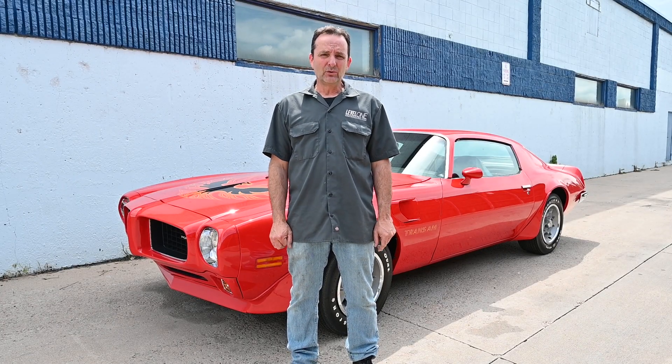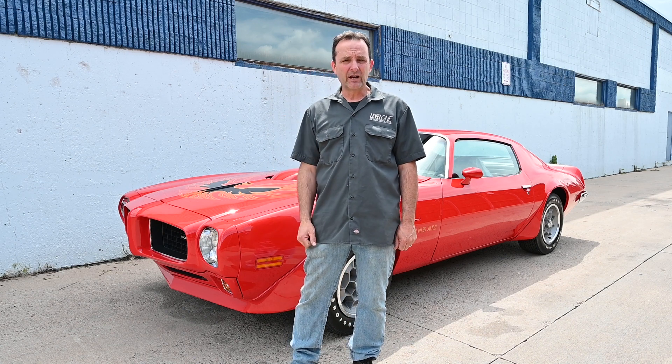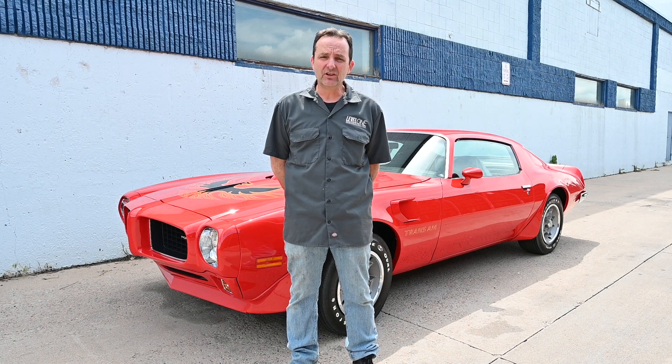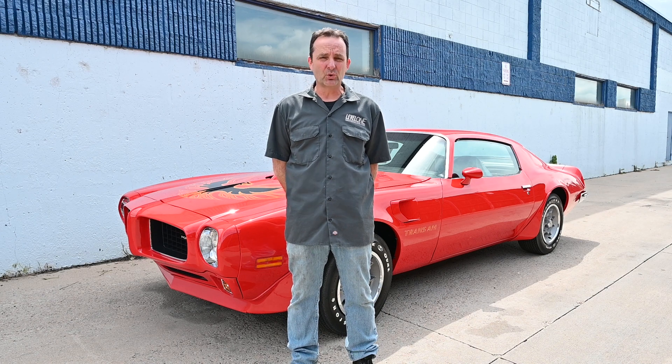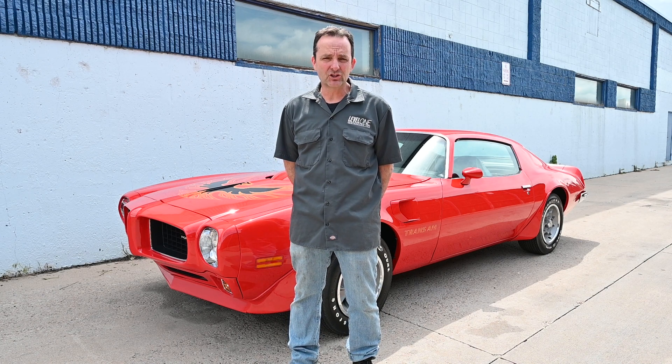Welcome to another episode of Level 1 Restoration Behind the Scenes. We're out in the alley again today with another Trans Am. This one's a 1973 455 Super Duty 4-speed — pretty normal stuff for us here at Level 1 Restoration.